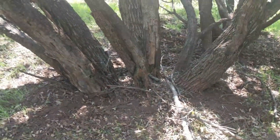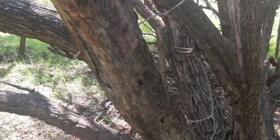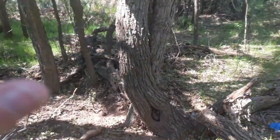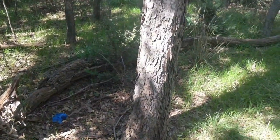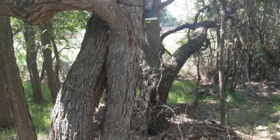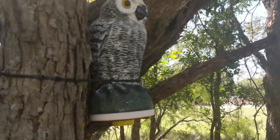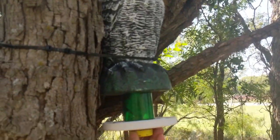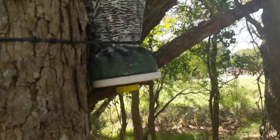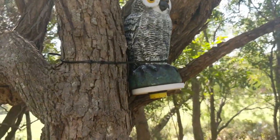I'm out geocaching and this cache is called Owl Hollow. It said it was small, so I was looking around the ground for something small. But anyway, there it is — Owl Hollow. I've already signed the log. Isn't that cool? I was looking low when it was high.